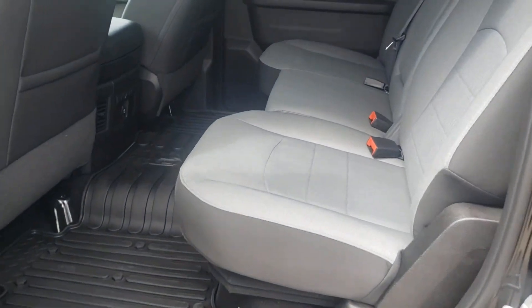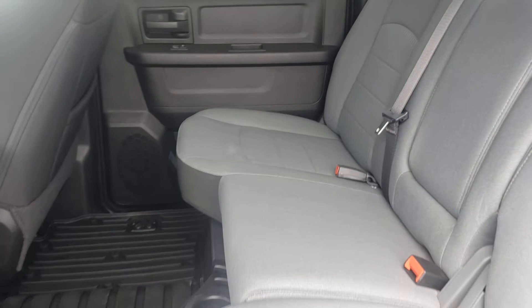Premium cloth seats in the back here — very nice, very comfortable, a lot of room back here. This is a crew cab as well.